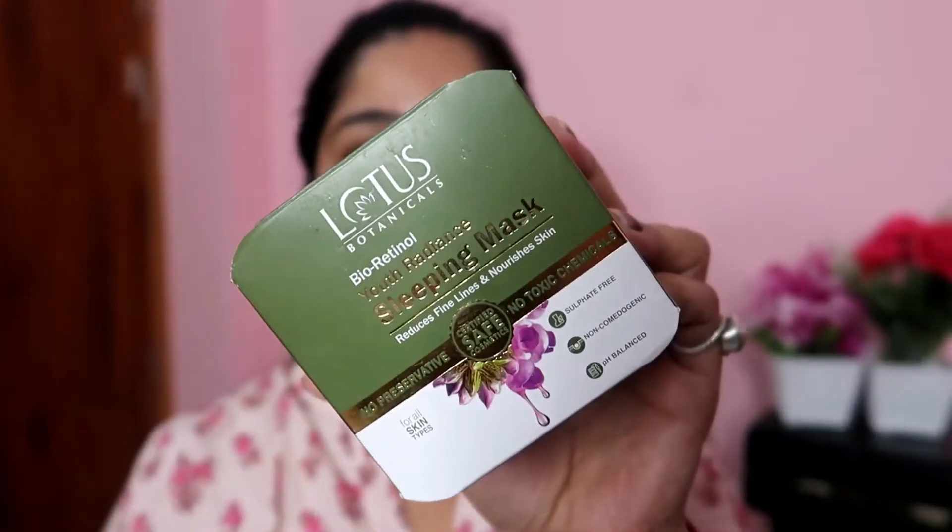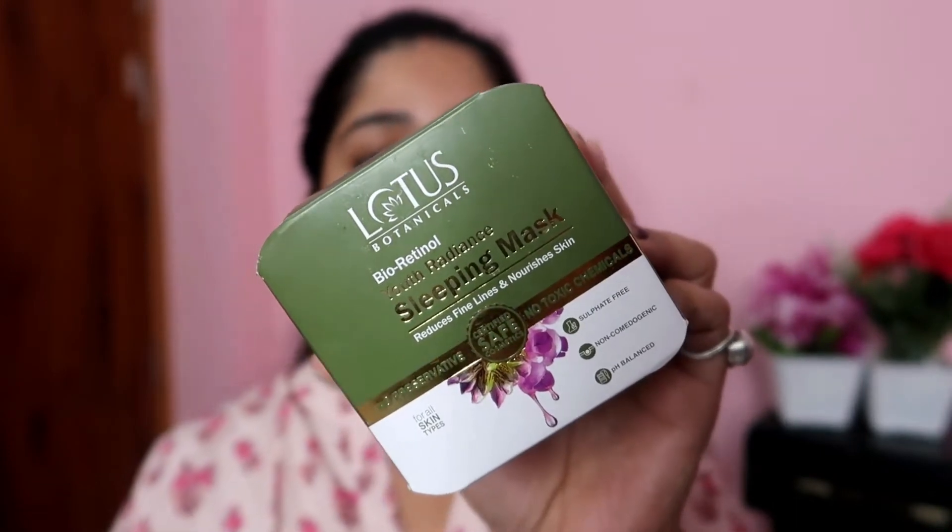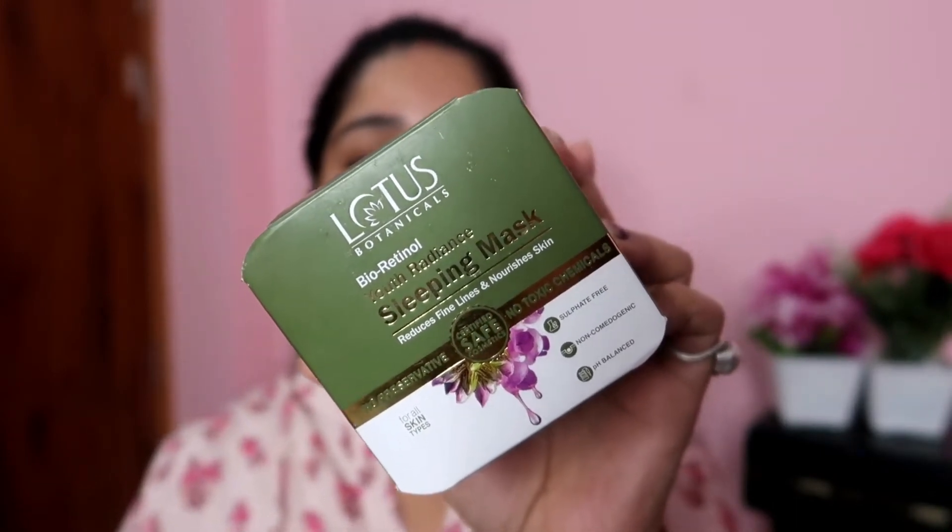Especially when you are crossing 20 plus or 30 plus, if you use retinol, you can get very good results. After 30, it is a must-have product. Retinol is a vitamin A derivative. So now I am going to talk about this product — this is Lotus Botanicals Bio Retinol.